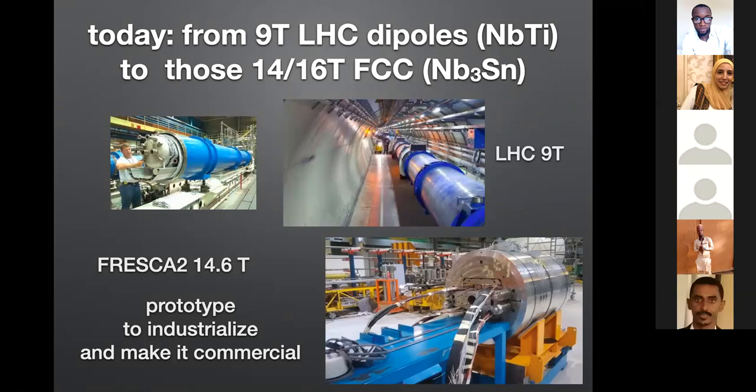Now, using developments in superconducting magnet technology — mostly driven by the need for superconducting magnets for accelerators — I remind you that in the LHC at CERN, you have superconducting Niobium-Titanium dipoles that reach nine Tesla. It is thought that for the next machine, the Future Circular Collider, you will need magnets of 14 to 16 Tesla based on Niobium-Tin technology. On the bottom right you can see a prototype of a 14.6 Tesla magnet. To produce it in many pieces, you have to industrialize and make it commercial, but all the elements are in place.